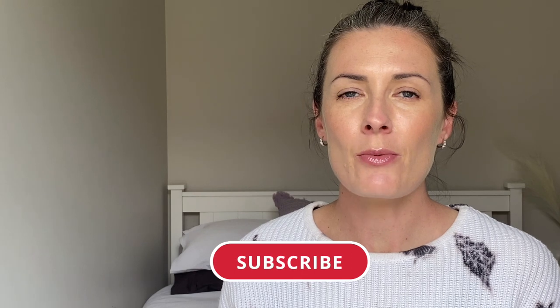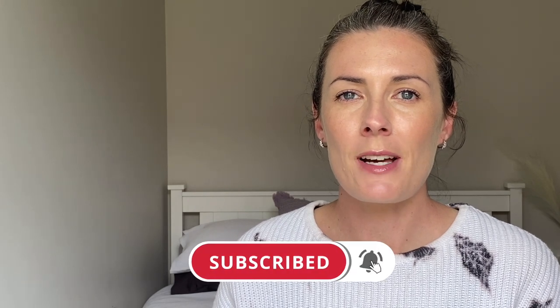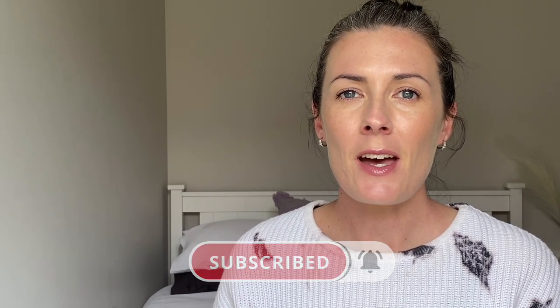If you do enjoy watching videos like this, please take a moment to subscribe — I really appreciate it, it helps a small channel like mine. Don't forget to hit that bell notification so you get notified every time I upload a new video.